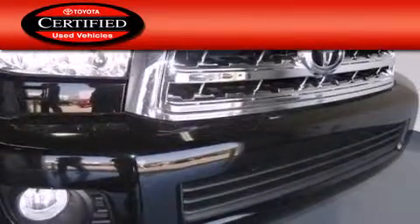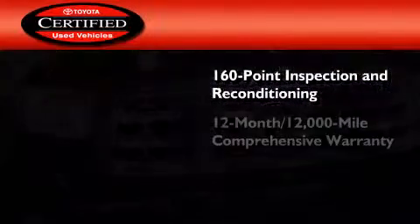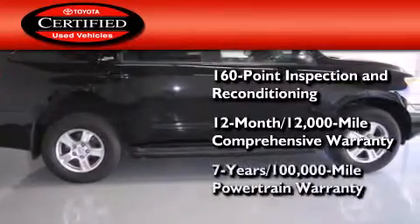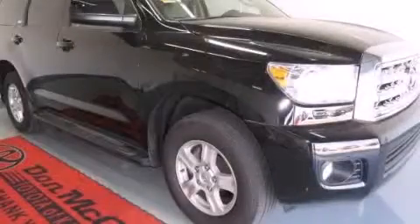Toyota's certification includes a 160-point inspection and an extensive reconditioning process, plus a 12-month 12,000 mile comprehensive warranty and a seven-year 100,000 mile powertrain warranty. We hope you found this video informative. Please contact us today.